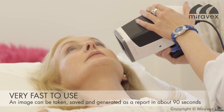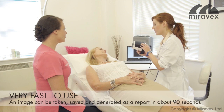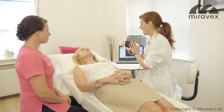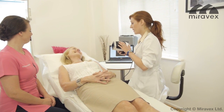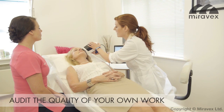It's very fast to use — an image can be taken, saved, and generated as a report in about 90 seconds. It's very easy to use and does not require lengthy training. It's portable and can be used on all parts of the body. It allows clinicians to audit the quality of their own work, leading to improvements in the effectiveness of their treatments.